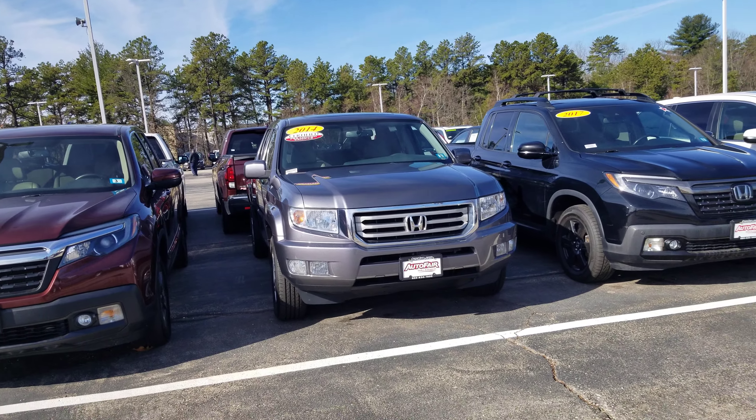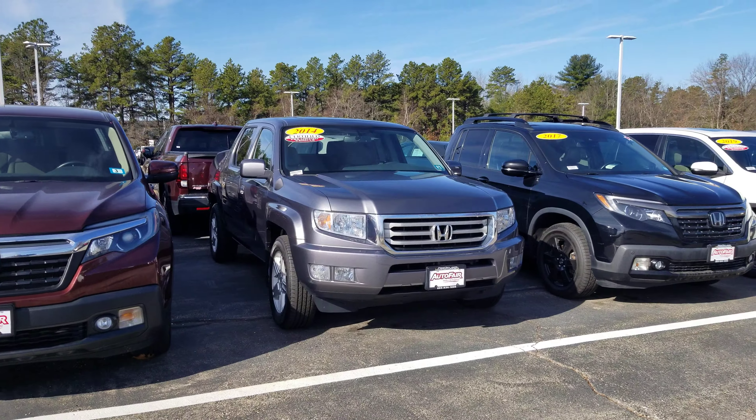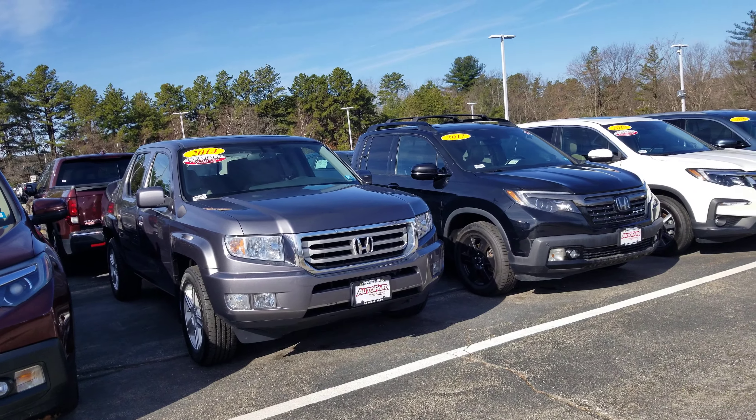Hey, WDM Griffith Honda, Manchester, New Hampshire. This is a 2014 Honda Ridgeline RTL that you inquired about. I'll do a quick little walk around this vehicle to show you some features.